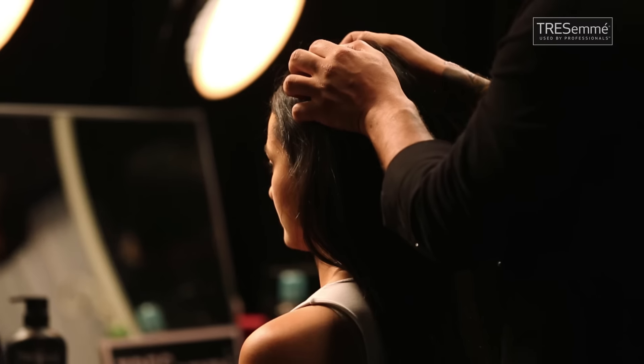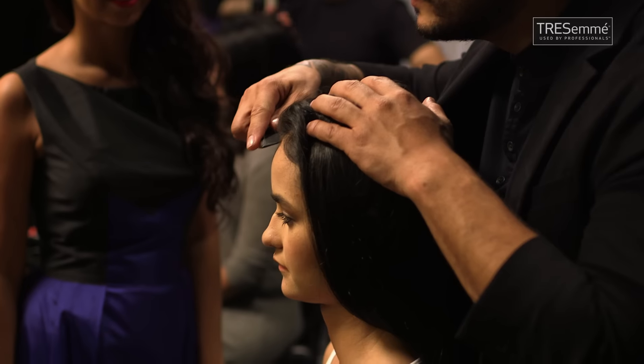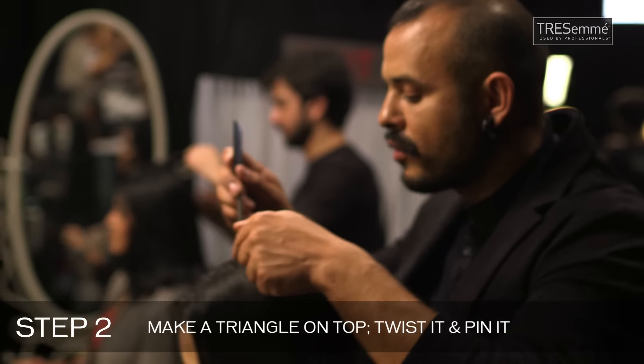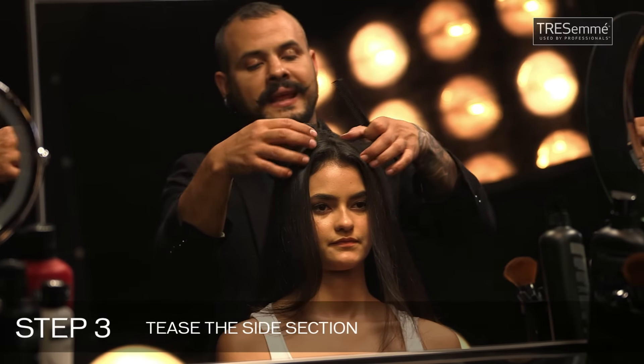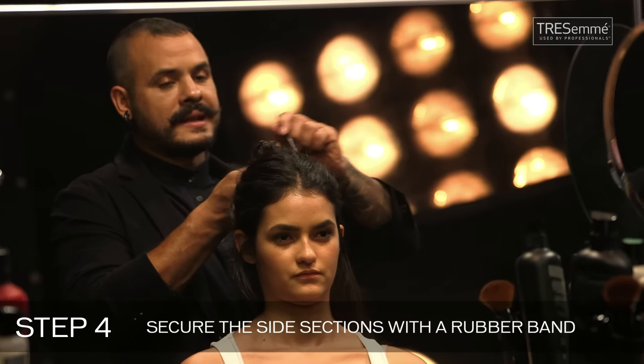I'm going to do a high knot here — slick it and keep it a little bit textured on top, and keep the hair open on the back. I'm going to go nice and apart here, two to three inches. Take a triangle on the top, I'm going to be twisting this nice and tight, pinning it here. I'm going to take the side sections and tease them a little bit — very important, I'm keeping a texture on top.